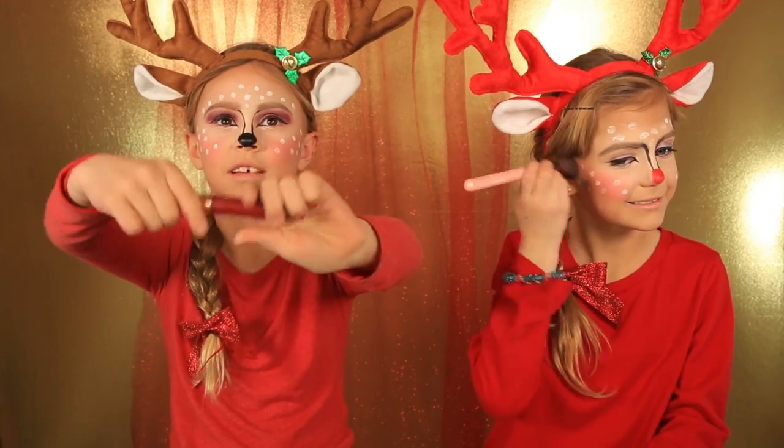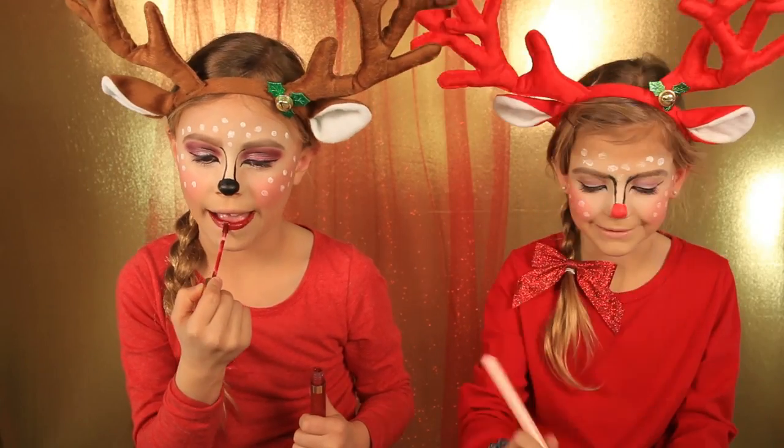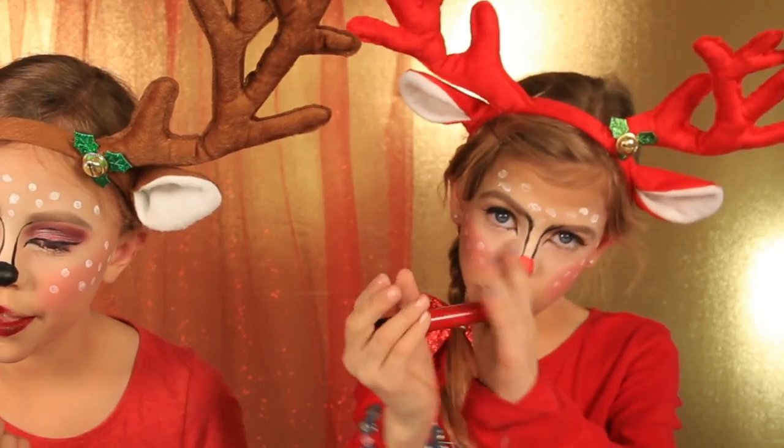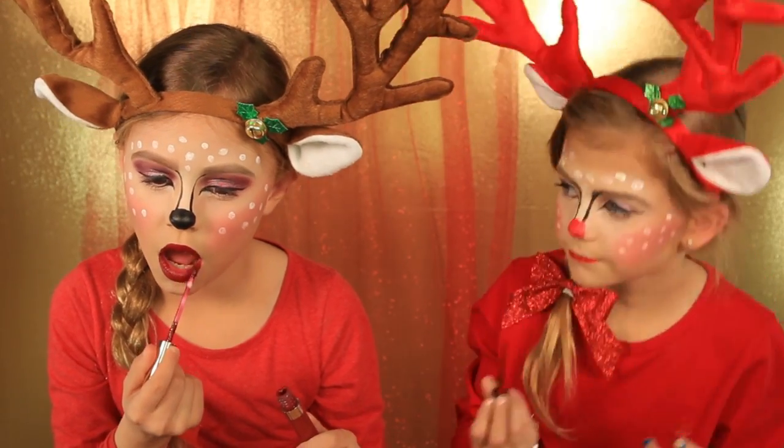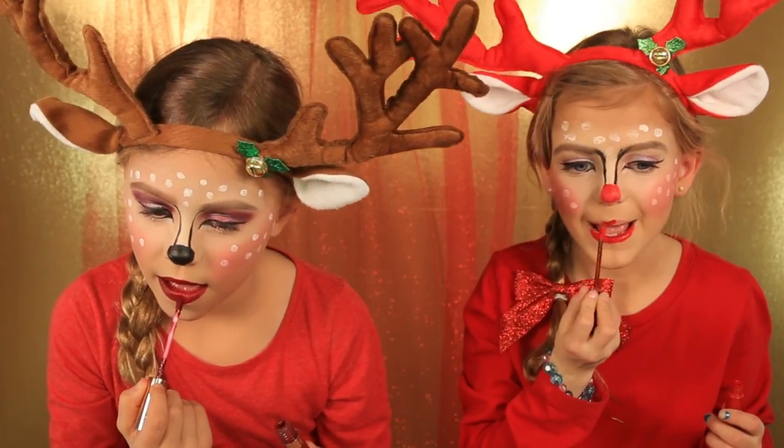Now I'm going to start on my red lips. I'm going to use this red gloss. Here's the final look, guys!